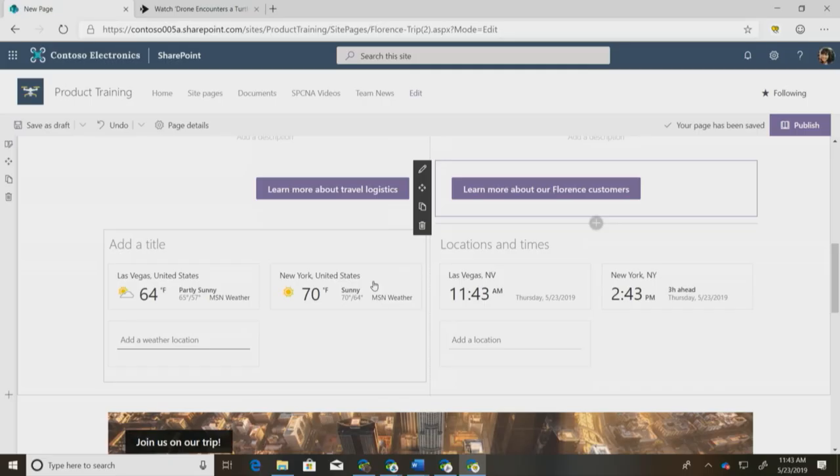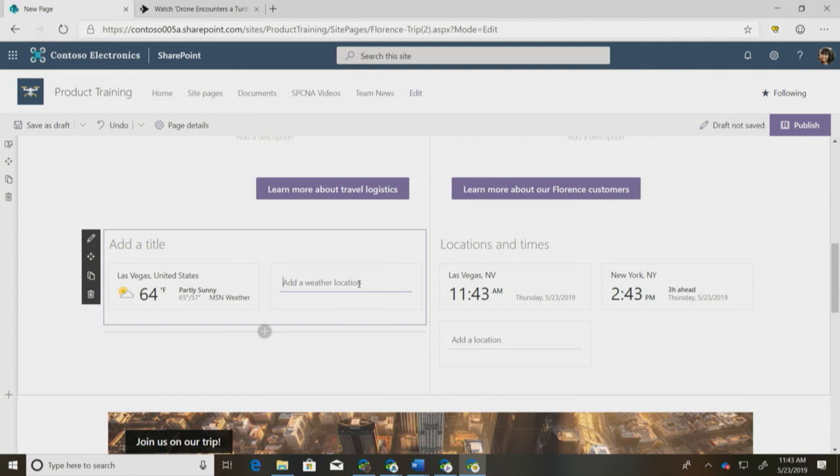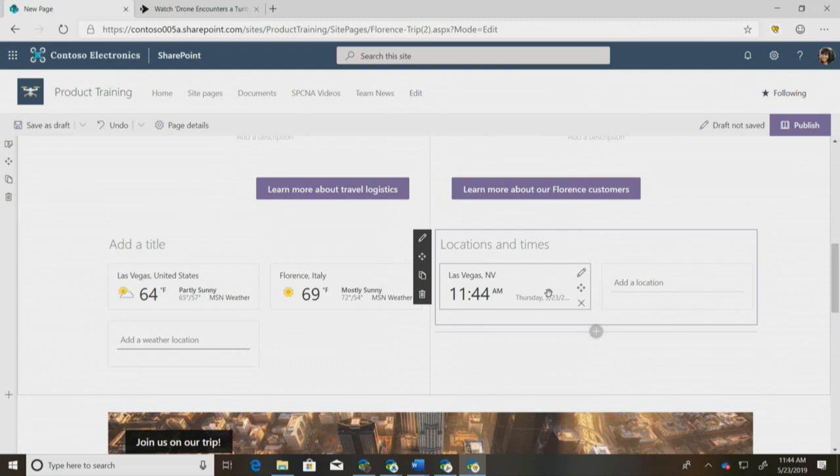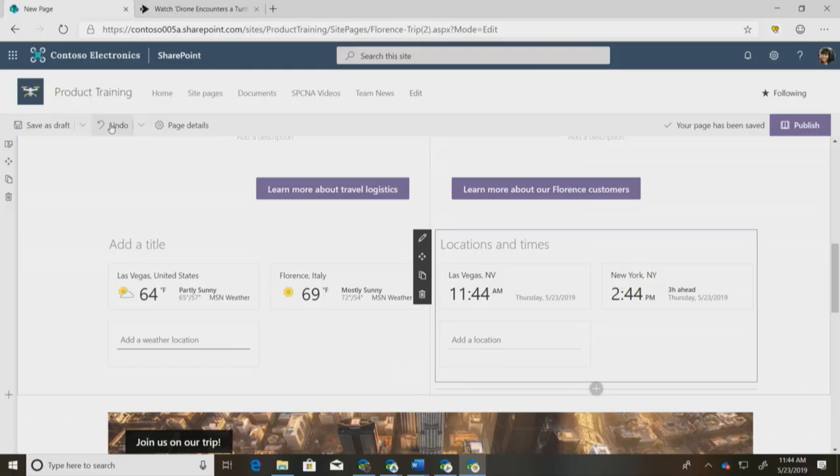Next, I want to draw your attention to our weather and world clock web parts. These are especially great for companies like Contoso that do a lot of international trips. To edit them, you just click and X out the ones you want. I'm going to keep Las Vegas since that's where Contoso is based, and start typing for Florence — it'll give me a bunch of suggestions. If I'm in a rush and accidentally delete more of the web part than I wanted, instead of retyping, I can go up to the top and click the undo button to get it right back.